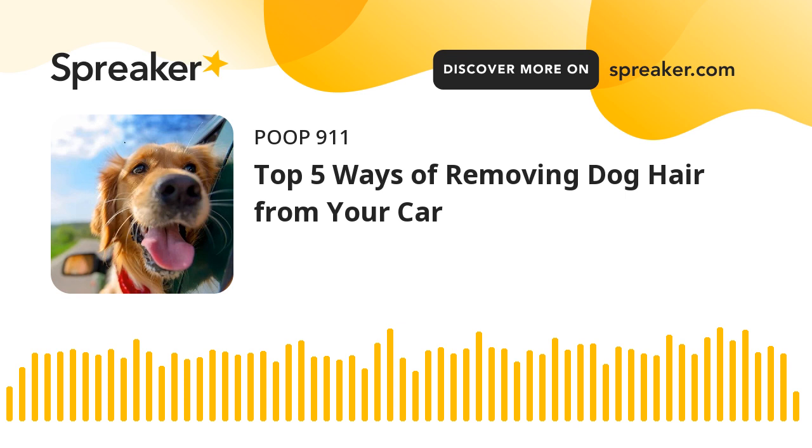Another preventative measure is a specialist-recommended pet seat cover that can function as both protection for the car's upholstery and isolation for most of the loose hairs. Once they've done their job, remove the seat covers and clean them up. Simple as that.